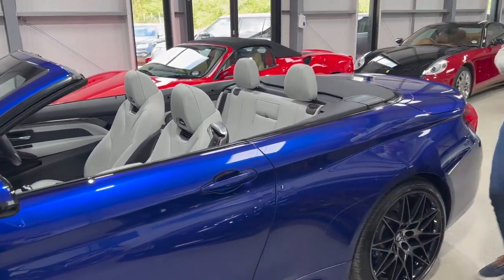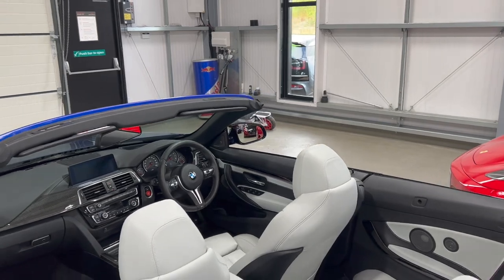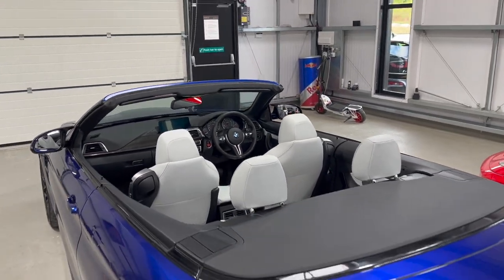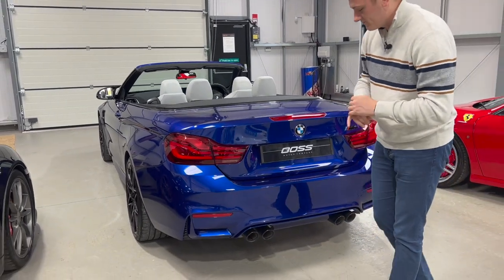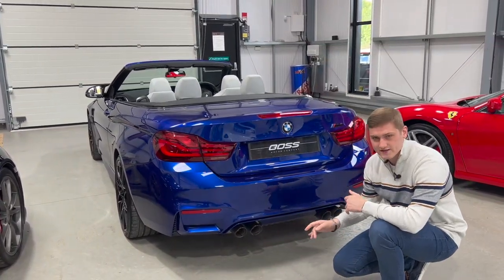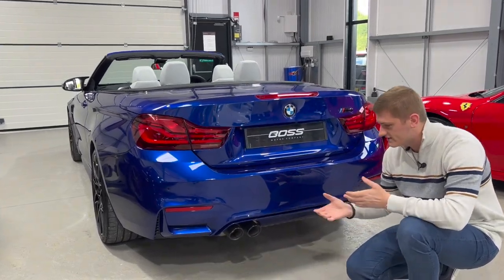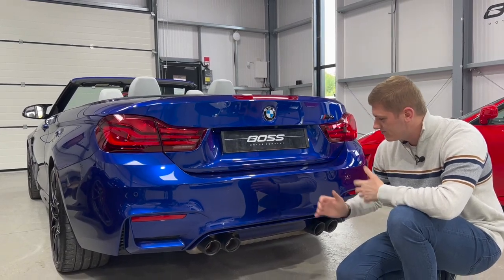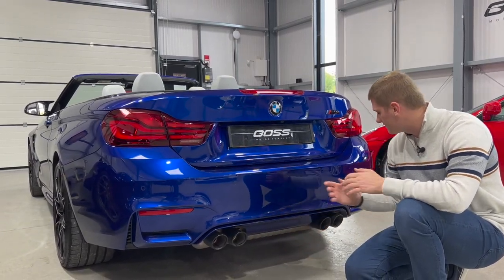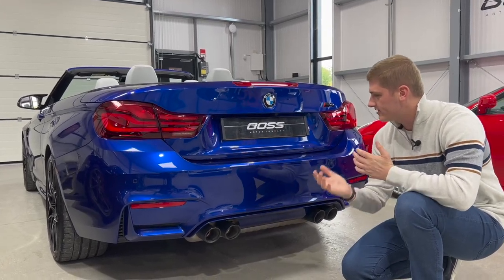Going around the back, being the Competition variant of the M4, I think it's a really good looking car as a convertible. The quad pipes are standard on the M4, but they're in a gloss black finish on the Competition models rather than silver as on a standard M4. The San Marino Blue continues on the diffuser, and there are rear parking sensors and a reversing camera on the boot.